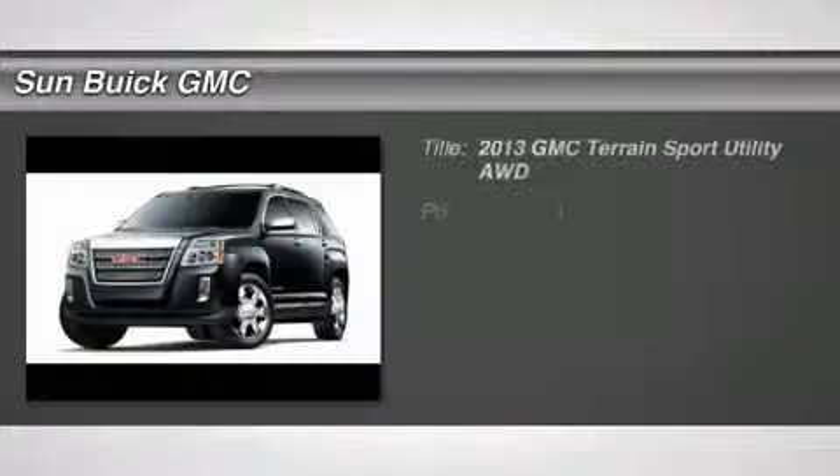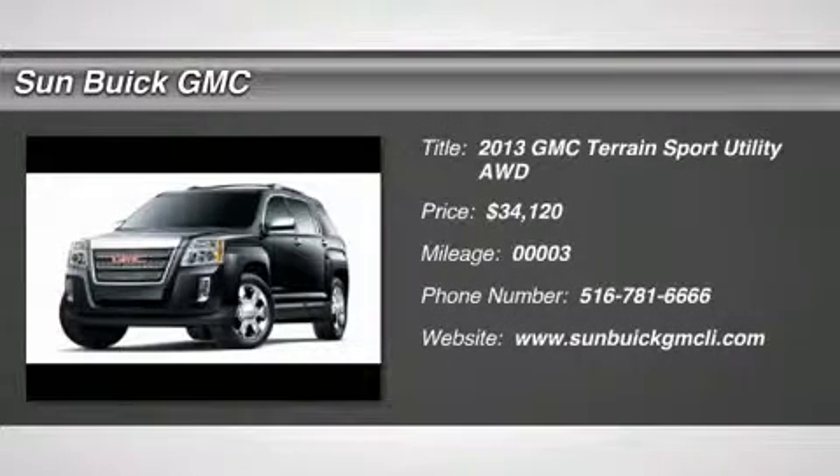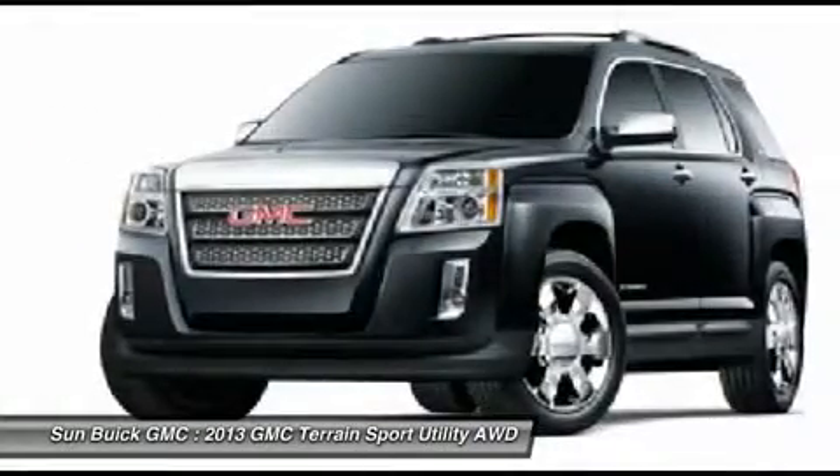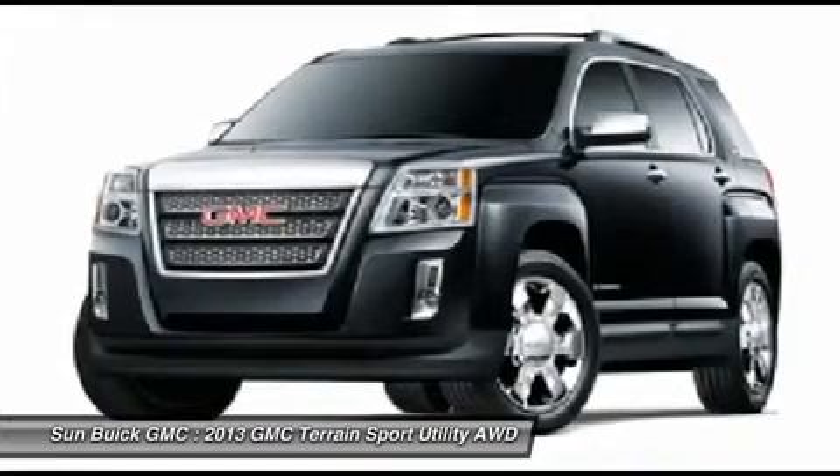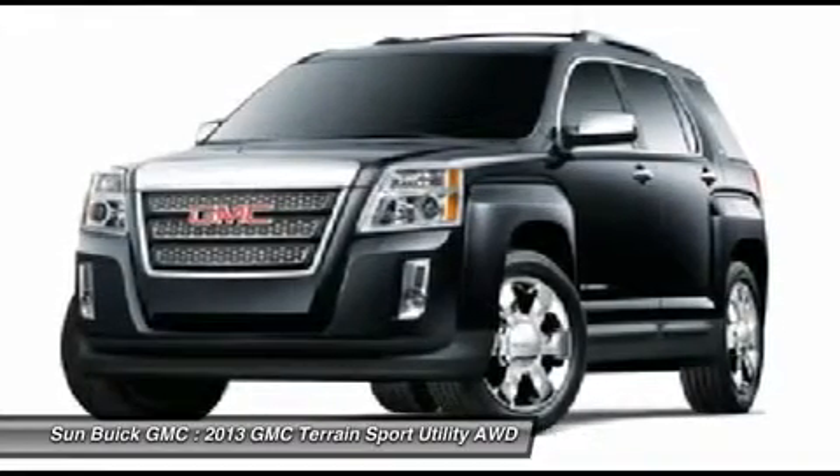The 2013 Terrain. The GMC Terrain combines the benefits of a crossover with the style and functionality of an SUV. Terrain offers uncompromised capability, a balanced stance, and a commanding view of the road.